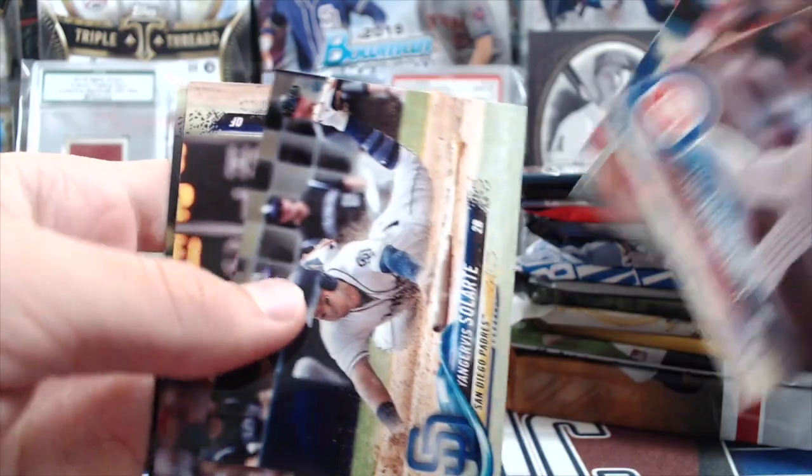The Fairfield box comes through. Salarte, David Dahl, and Mike Leak.